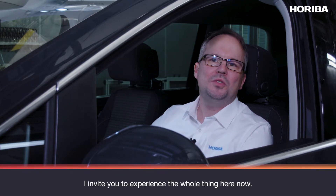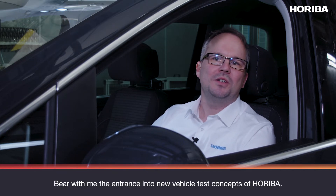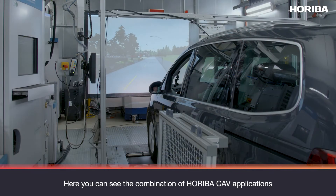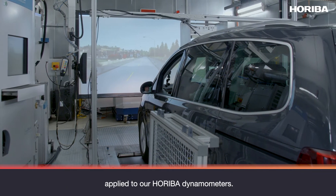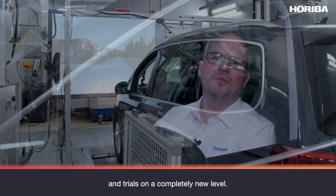I invite you to experience the whole thing here now — the entrance into the new vehicle test concepts of HORIBA. Here you can see the combination of HORIBA CAF applications applied to our HORIBA dynamometers. We are now able to offer in-house drive tests and trials on a completely new level.